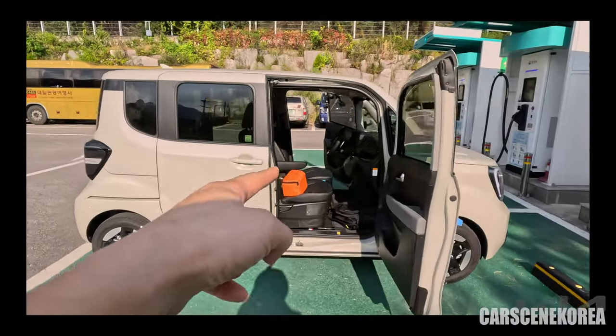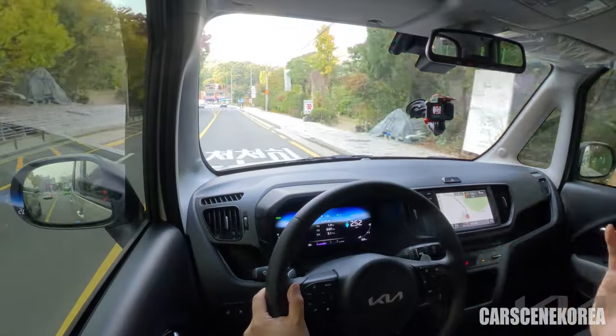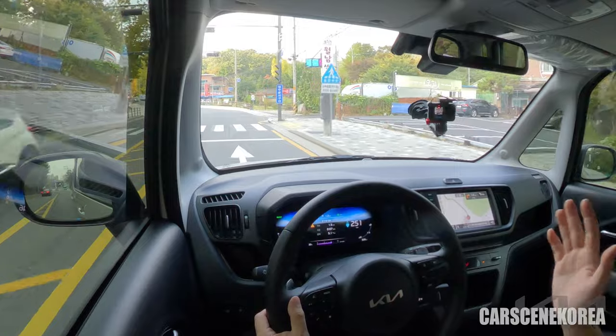Here in Korea, this is a compact car, which is subject to many deductions and exemptions from taxes — starting with emissions, public parking lot fees at 50% discount, and annual registration fees. The list just goes on and on.